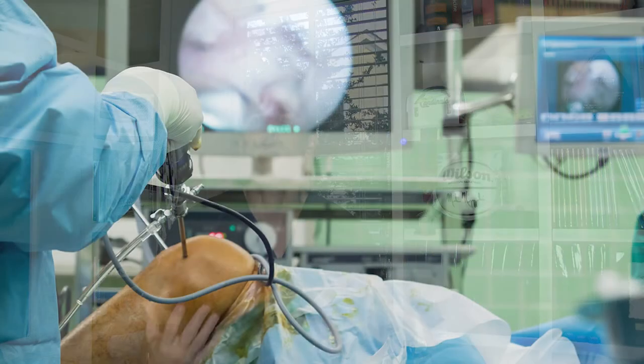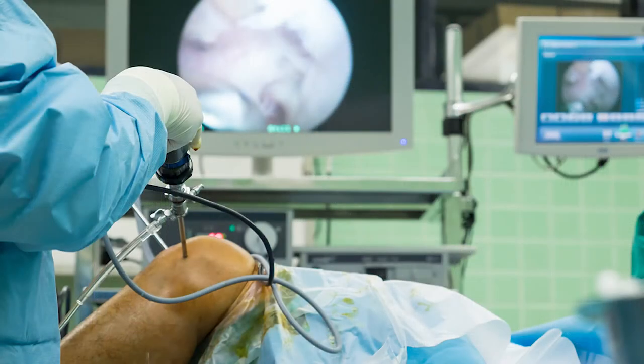Now, instead of those big long incisions, we can go into the knee — and this is true with the shoulder, ankle, foot, elbow, and hip — through two or three little poke holes and do major operations. Just yesterday I did an ACL surgery through basically one incision just to harvest the graft, about that long, and the other few little incisions were small enough that you could barely get a pin through.